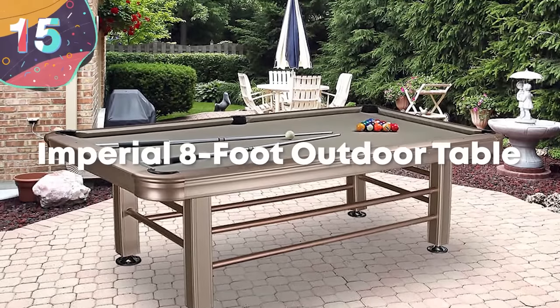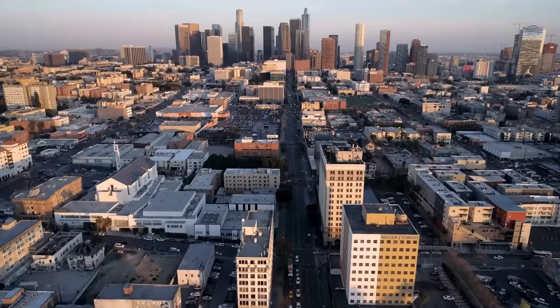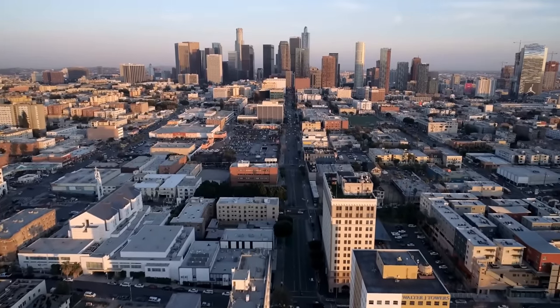Number 15. Imperial 8-Foot Outdoor Table. If you're lucky enough to live in a place that only experiences warm weather, then the Imperial 8-Foot Outdoor Table is the one for you.